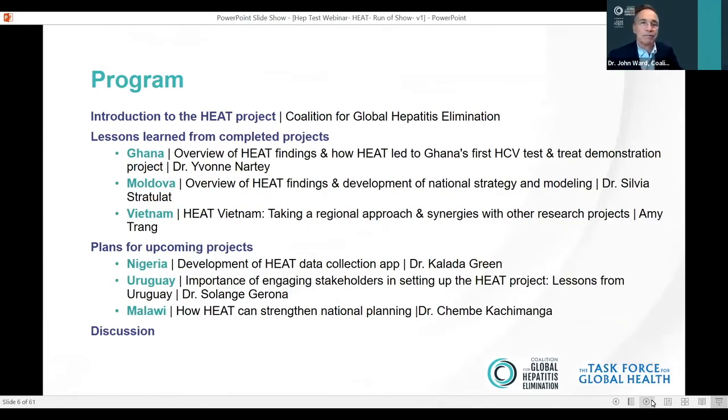Today I have a really exciting opportunity to bring together these projects from the HEAP project — the Hepatitis Evaluations to Amplified Testing and Treatment — to have them report on the status of their findings and how they're moving forward with that information. You'll be hearing from countries of Ghana, Moldova, Vietnam, Uruguay, Nigeria, and Malawi. The first three countries you'll hear from have projects that are fairly well completed, and the last three are the newest projects.